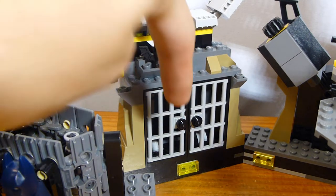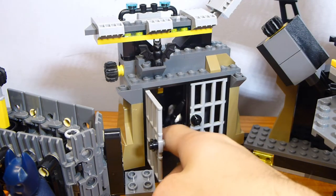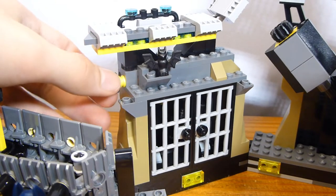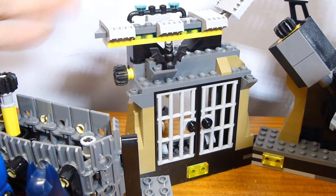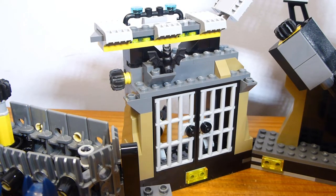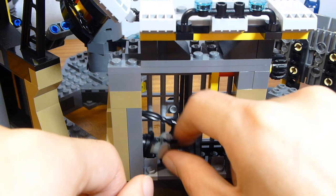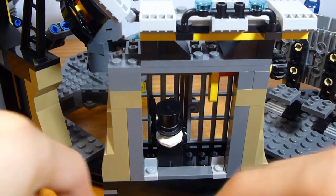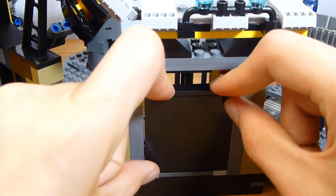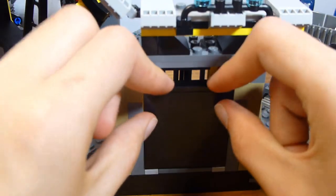There are two flip-around clips — one is kept with a batarang and you could put a batarang on the other one too. Over here we have a prison cell: if you catch the Penguin, you can lock him in. There's really nothing special about it — it's just a prison with two doors. There is a lever that pops open the back through a simple technique mechanism. It's only two studs deep, so the Penguin is pretty cramped in there.